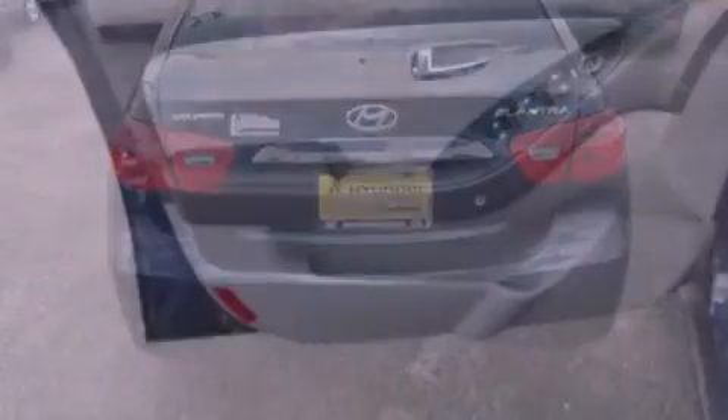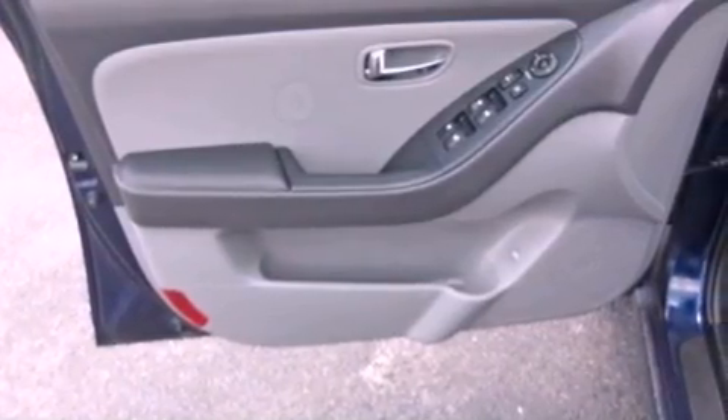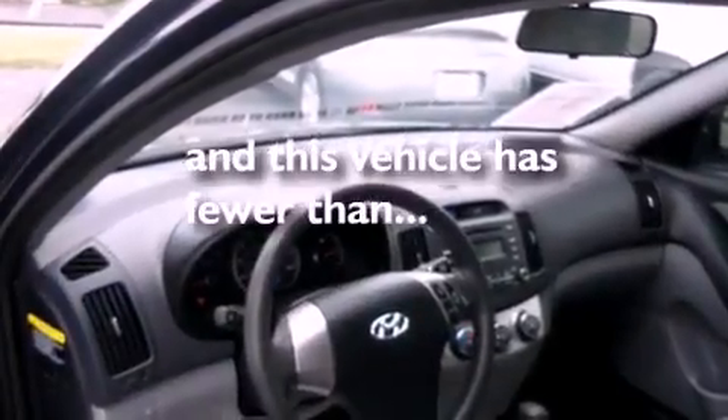Rear impact crumple zones, a passenger side airbag, body side reinforcements — and this vehicle has less than 31,000 miles.